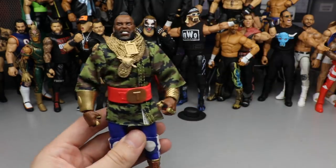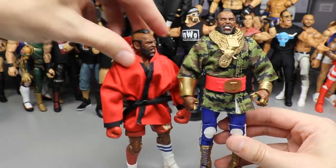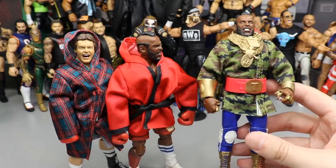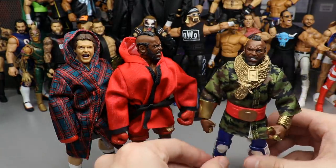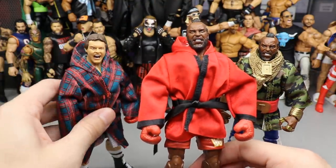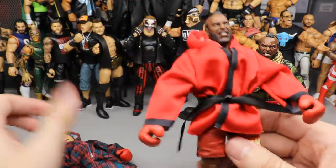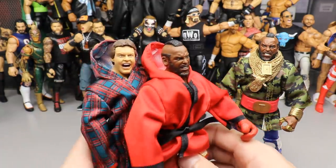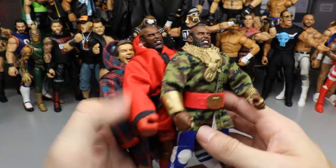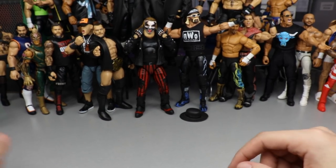Next we have a guy we didn't think we'd ever be getting — Mr. T! Not only did we get him, but we have the San Diego Comic-Con exclusive and the Wrestlemania 2 boxing match set with Mr. T and Roddy Piper. The SDCC is beautiful with the gold rings, belt, attire, head sculpt, and camo. The boxing gear with interchangeable boxing gloves, the robe, and the head sculpt on Roddy Piper is fantastic. We're advancing towards pinless joints now, and having Mr. T in our figure collections is kind of mind-blowing.